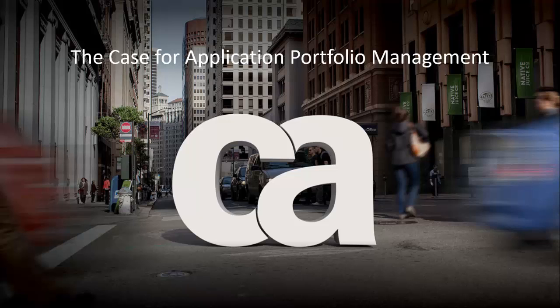In this overview and demo, I will outline why Application Portfolio Management, or APM, is a trending topic in IT, how one of CA's customers have realized the benefits of APM, and how your organization can take advantage of it through the use of CAPPM.